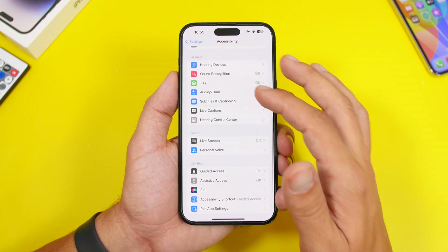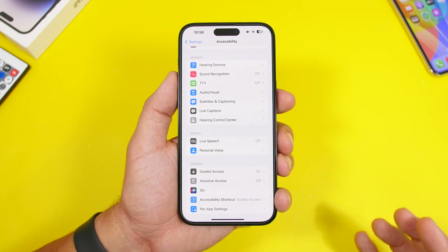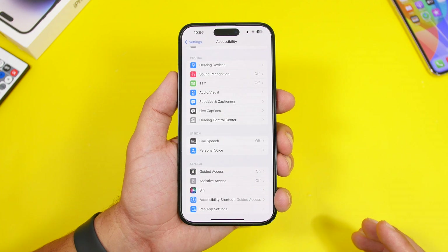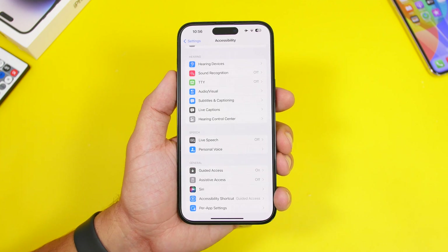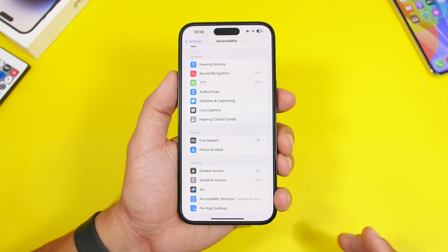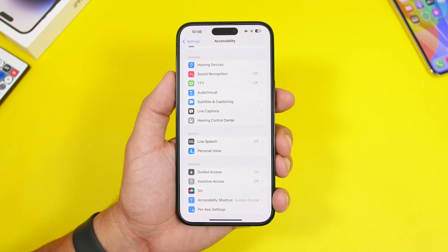There is also the new Personal Voice feature, which uses AI to recognize your voice and then recreates it so you can speak any text using your own voice. This will also only work on newer devices and won't come to older ones.